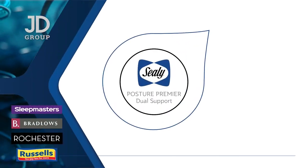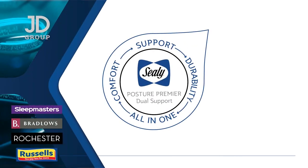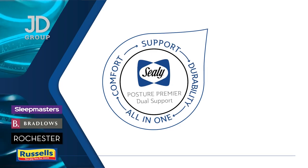Sealy presents the Posture Premier Collection, the perfect balance of support, comfort and durability.